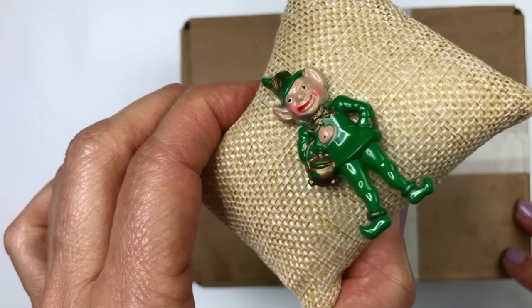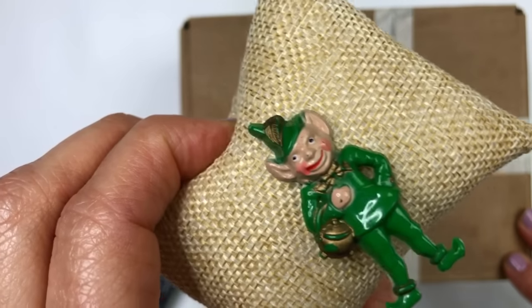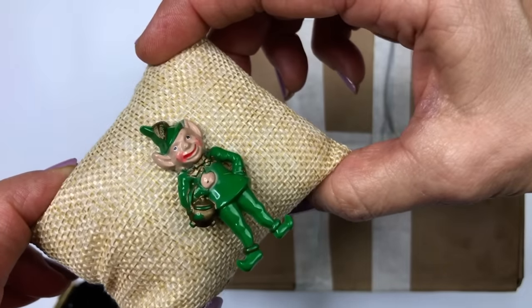This is my good luck charm — Larry the Leprechaun. I found him in my last Goodwill Blue Box and I've got him sitting by the side hoping he'll bring me luck when I open this box.